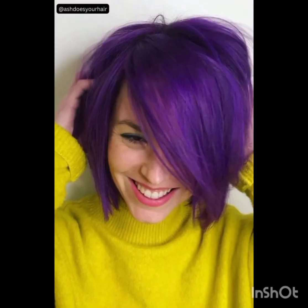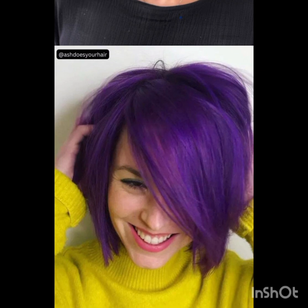Hey everyone, welcome back to my YouTube channel Trendy Haircuts. Today we are diving into pixie haircuts. If you are new here, don't forget to hit that subscribe button and ring the bell so you never miss an update. Let's get started.